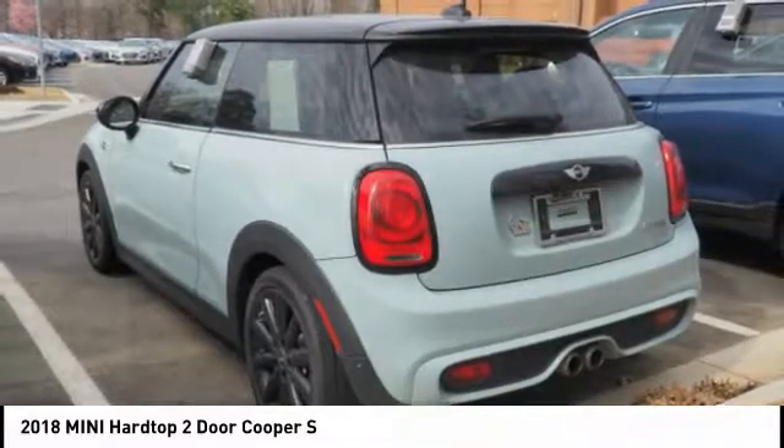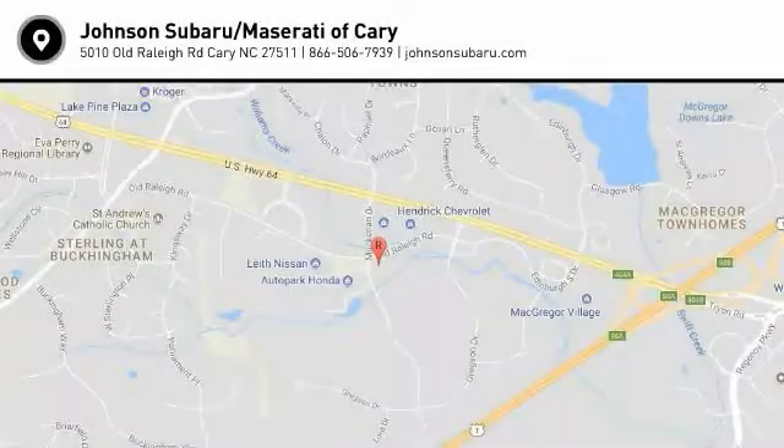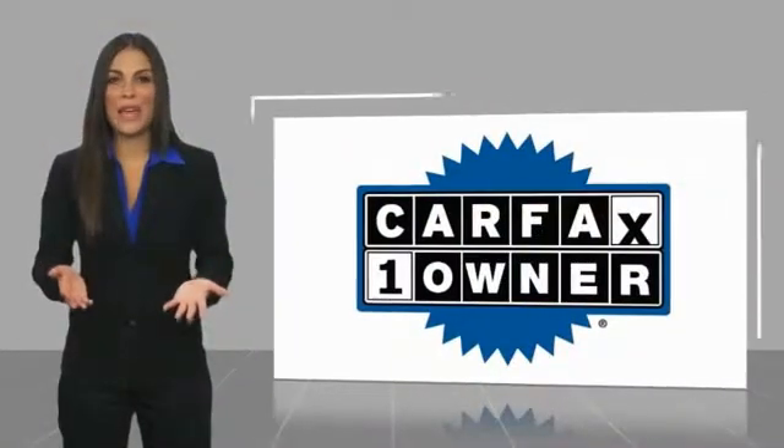If affordable style and reliability are what you're looking for, this vehicle couldn't be more perfect. Drive it today. This is a one-owner vehicle.